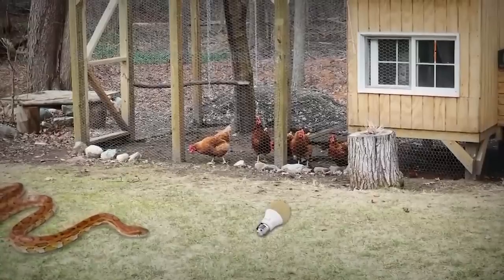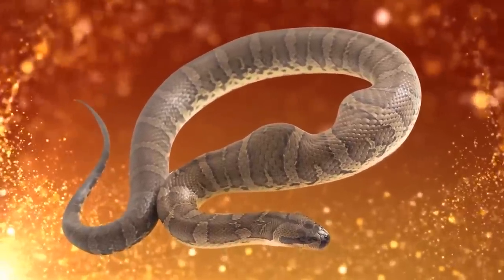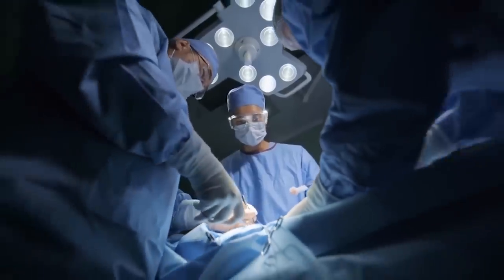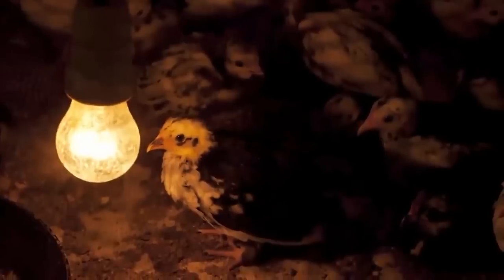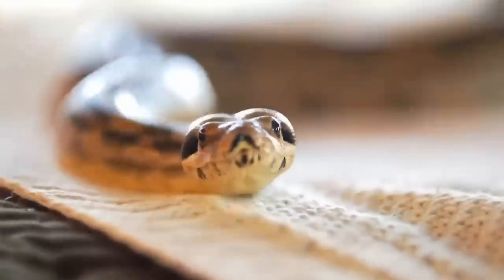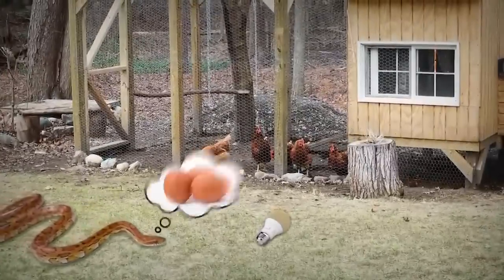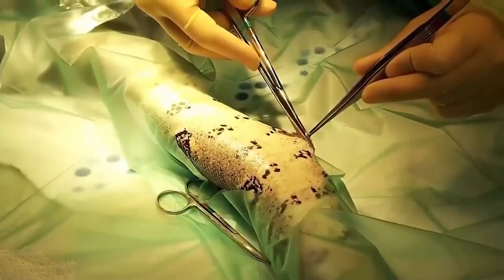The snake was spotted in the backyard of Lynn and Carmen Clark in Gainesville, Florida, who noticed that it had two lumps under its skin. Most people would say that's unusual and carry on with their day, but the Clarks knew exactly what those lumps were. They used 15-watt bulbs in their chicken coop, and when they burned out, they just threw them in the yard. The pine snake thought the light bulbs were chicken eggs and decided to devour them.